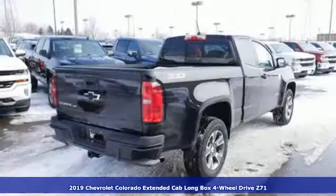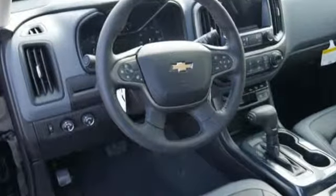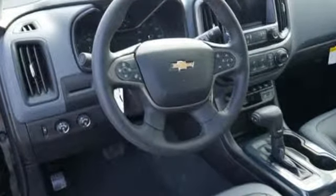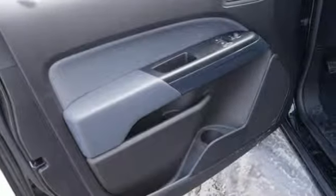Get ready for an impressive combination of features: V6 engine, electronic shift on the fly, automatic transmission, active grille shutters, and integrated navigation system with voice activation.